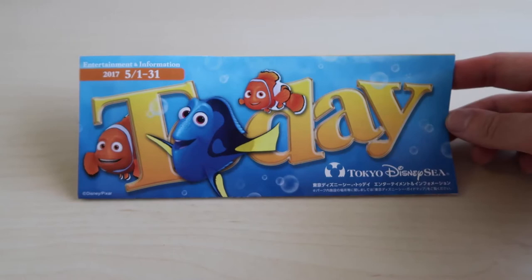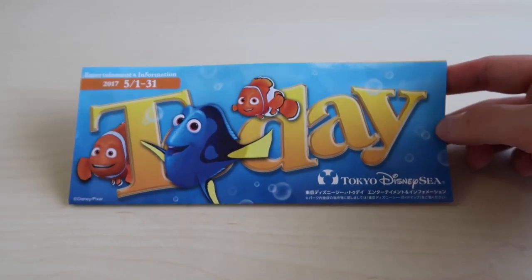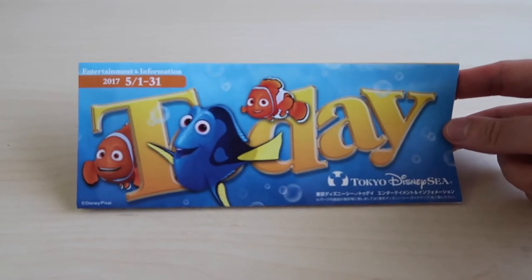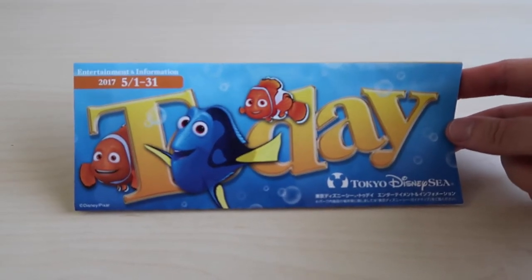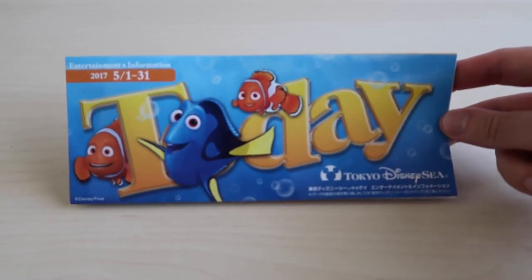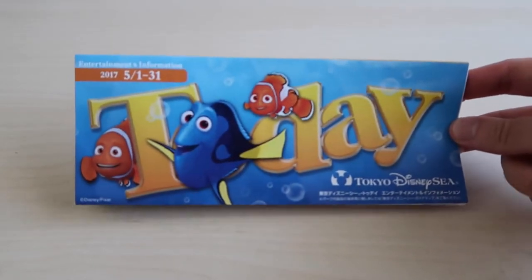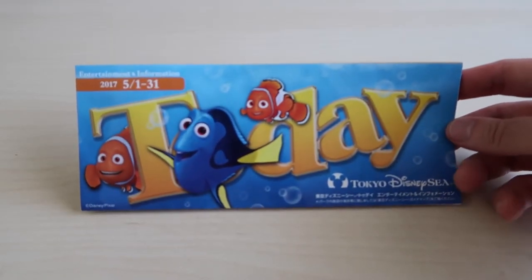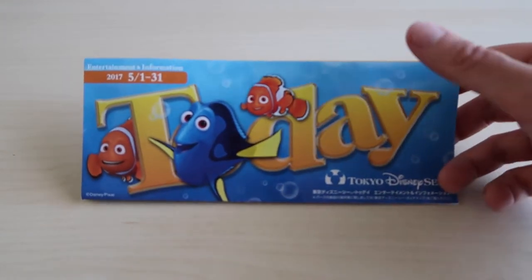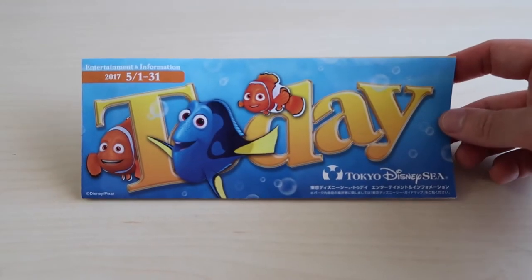This is the Today Guide for May 1st until 31st at Tokyo DisneySea. You can see it's Finding Nemo themed because Nemo and Friends Sea Rider opens on May 12th in Port Discovery, so they're definitely advertising that. There's also a hidden Mickey on here somewhere, so when you grab one make sure you try and find it.